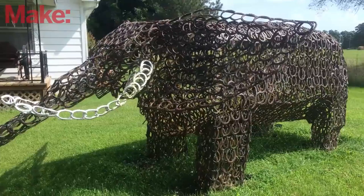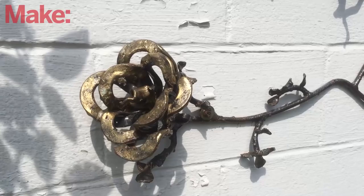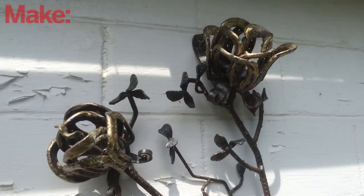Mary told us that when Bill was making this elephant, he had to crawl inside of it to weld the head together. I've seen metal roses before, but I don't know that I've ever seen horseshoe roses like this. These are really neat.